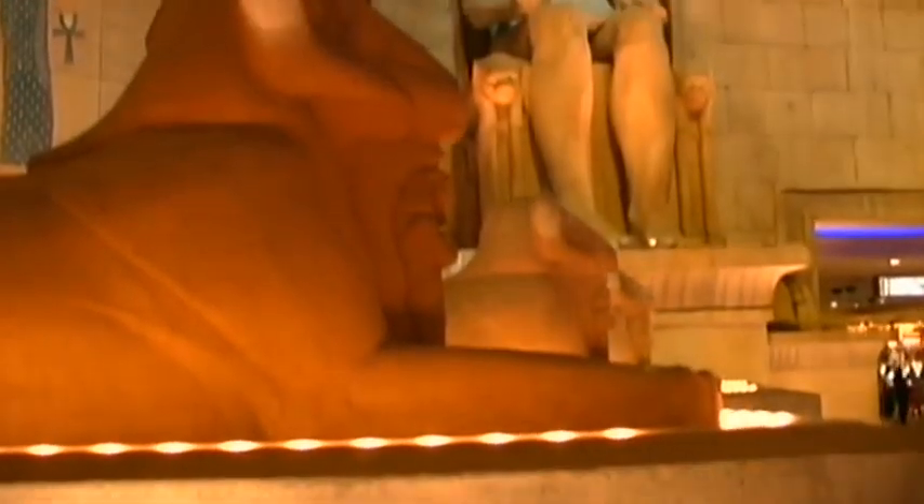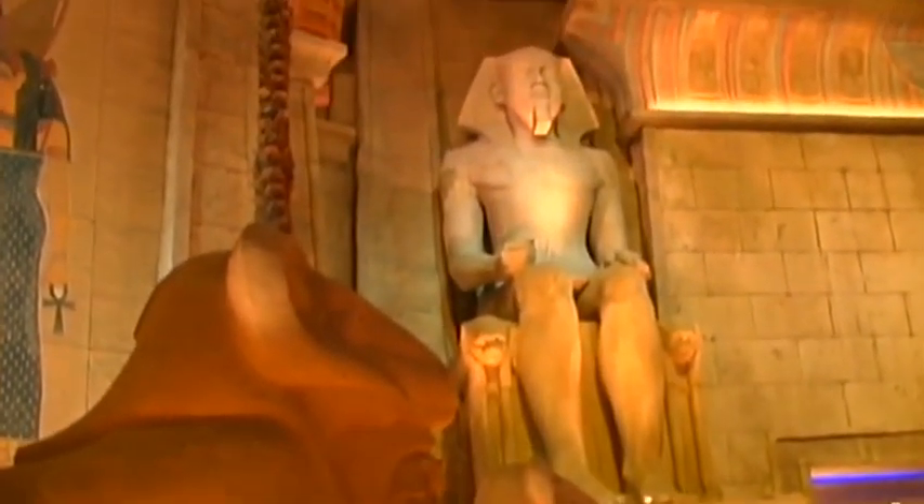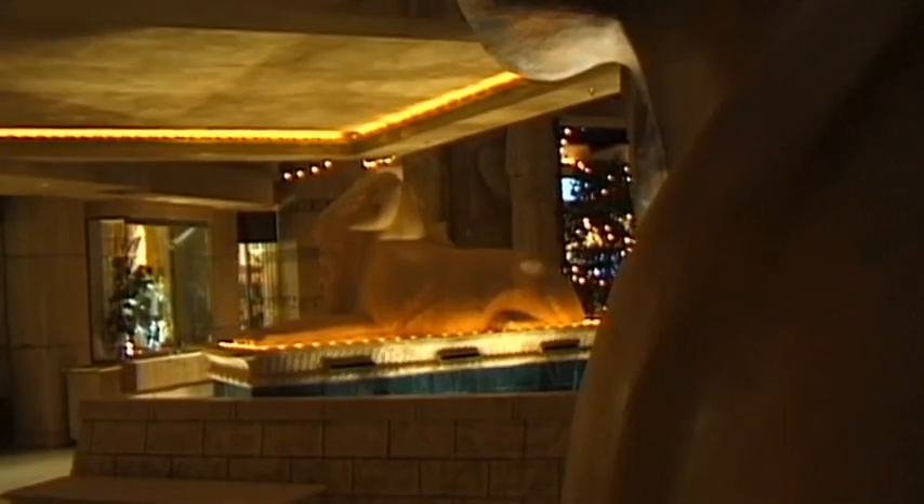Each one of its statues, ornaments and hieroglyphics are authentic reproductions of their original Egyptian counterparts.